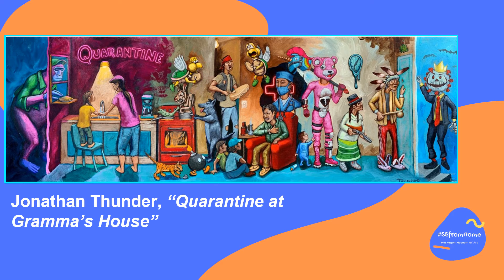The final piece of art we'll look at is by Jonathan Thunder and is called Quarantine at Grandma's House. This piece blends together Anishinaabe traditions of dress, music, and storytelling with pop culture video game characters and current events surrounding the coronavirus. It is a very contemporary piece and there's a lot to notice. Take a moment to look at all of the details in Thunder's painting.